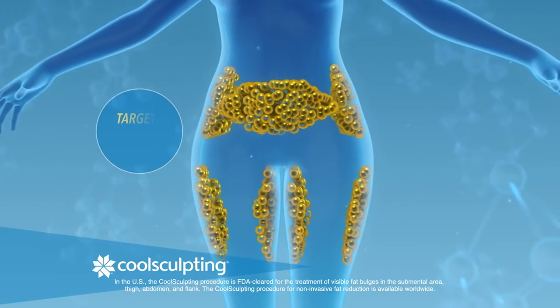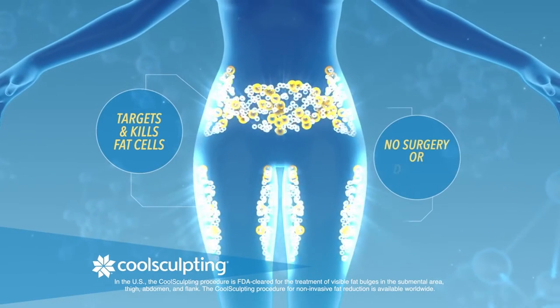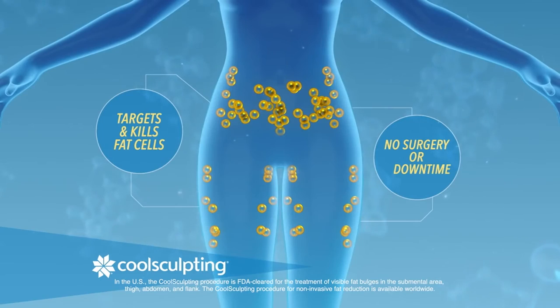When we started doing CoolSculpting, we really just treated the abdomen area, maybe the love handles. Since then, we've really evolved to treat to complete, which is basically using multiple applicators to treat many parts of the body to get amazing results.